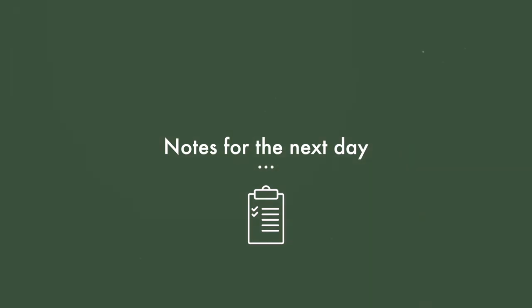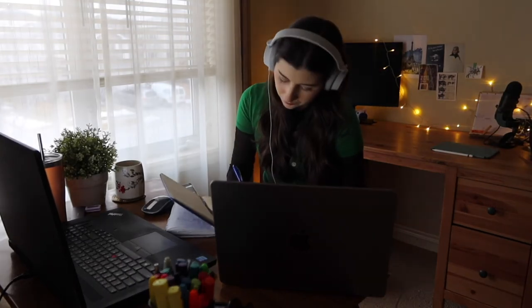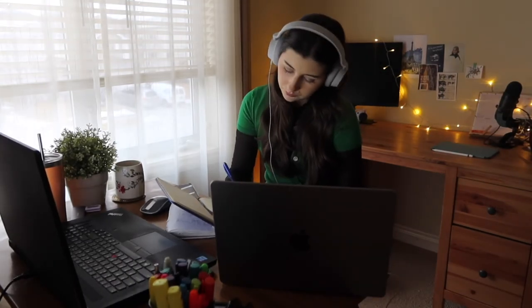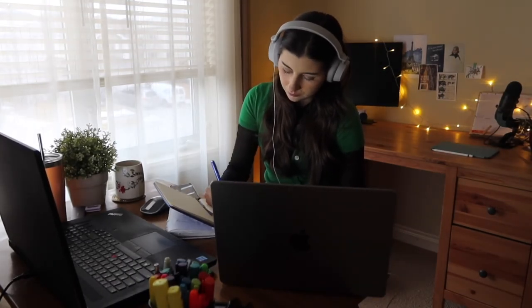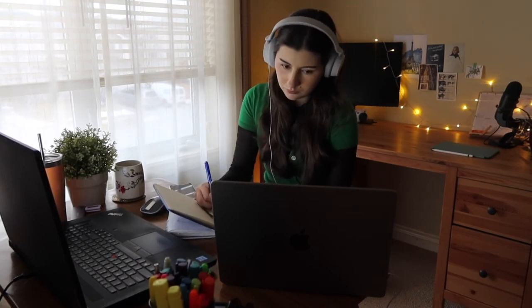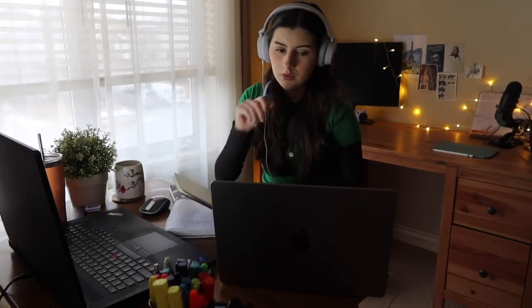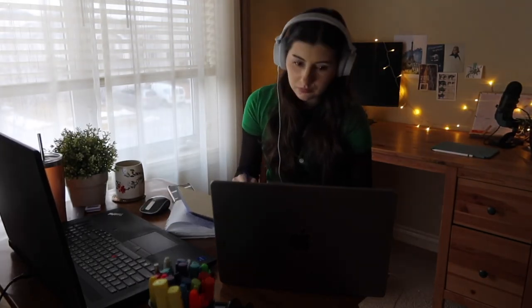To wrap up the day, once I've finished the graphic design work, I start taking notes on what I haven't completed or what I need to work on the next day. It's a great way to decompress for the last half hour and make sure everything's in order. That's my short and sweet day in the life as a graphic designer working from home — I hope it was realistic and useful!